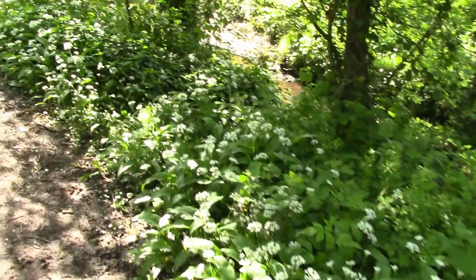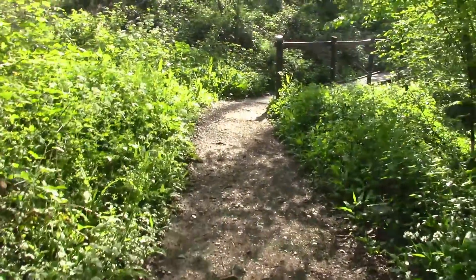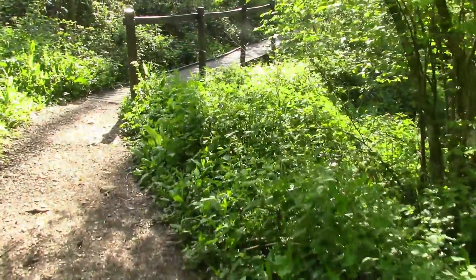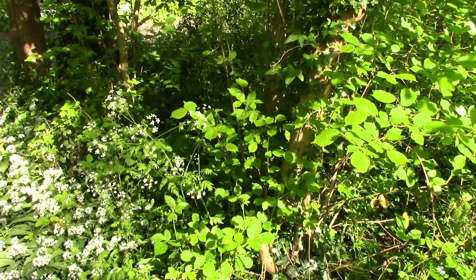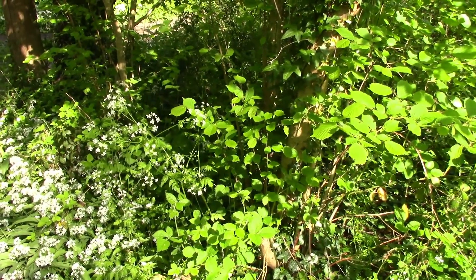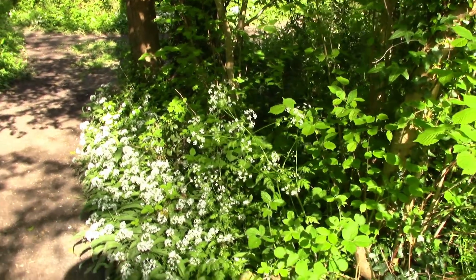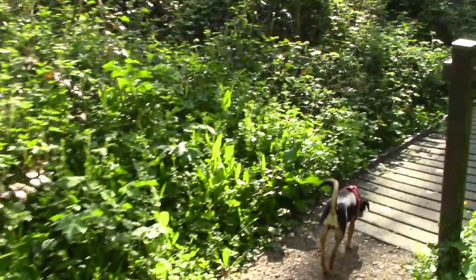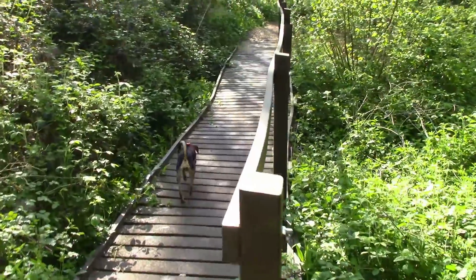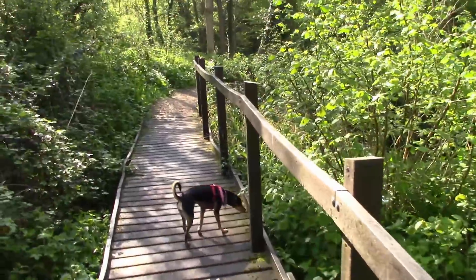This must be quite a familiar sight — this little bridge here — to anyone who's watched my videos before, maybe the one about ramsons. This is, I suppose, my favourite little bit of local woodland. It's very easy for me to get to, as part of the charm.